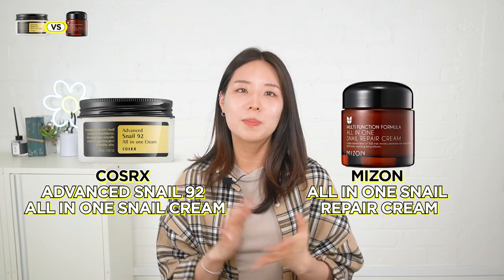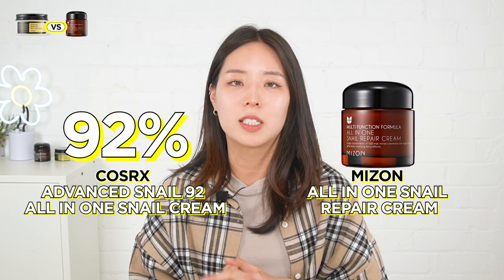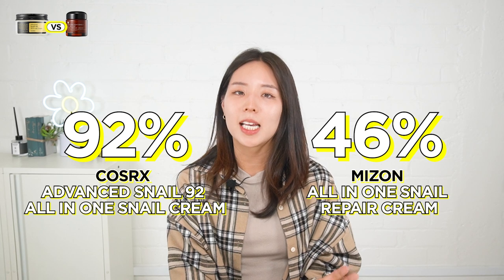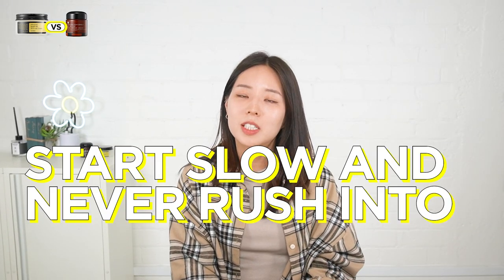The CosRx and the Mise-On Snail Creams both contain snail secretion filtrate, with the CosRx Cream containing 92% and the Mise-On having 46%. Many of you may be inclined to choose the CosRx Cream as it has a much higher percentage and thus more effective results. But as with all skincare products, it is important to start slow and never rush into new ingredients, to make sure your skin doesn't get overwhelmed and cause irritation. This is why Mise-On may be a better option if you have never used snail mucin before. But let's also take a look at the other differences.